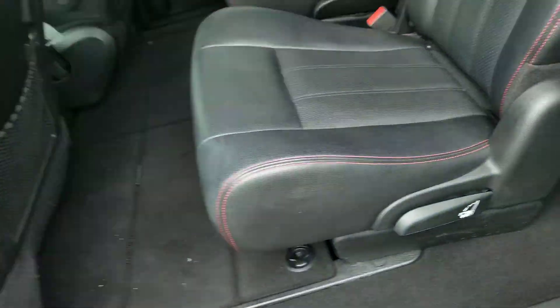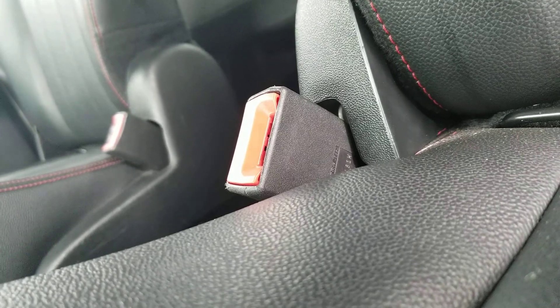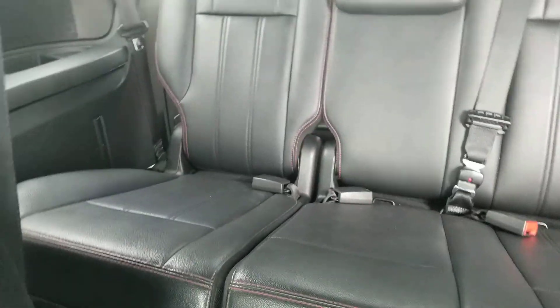Continuing on, here's the back seat. You've got nice leather back there. There's no movie player, but you do have access to the third row.